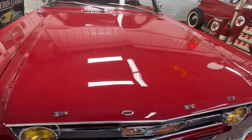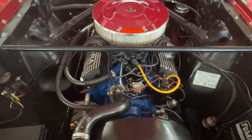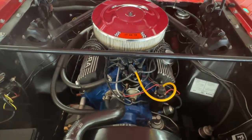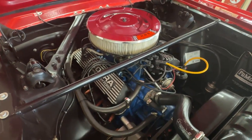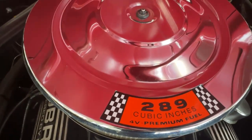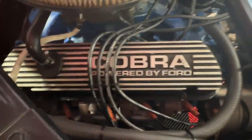Now that we're back up front, I'll pop the hood so we can check out the meat and potatoes. What we're looking at is a very stock, no-frills engine bay. It is a 289 — it's an A-code 289, so it's the 225 horsepower variation with the four-barrel carburetor. We've got a 289 four-barrel callout on the decal on the air cleaner, and we've got Cobra Powered by Ford thin valve covers.